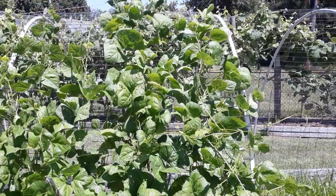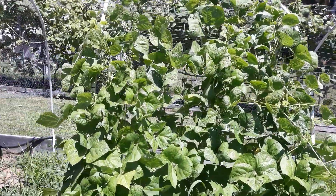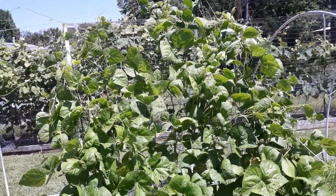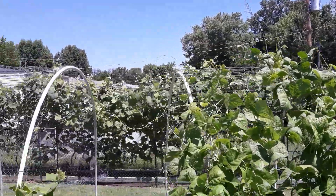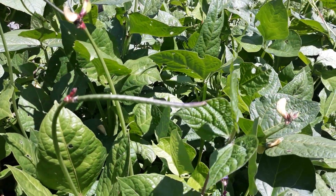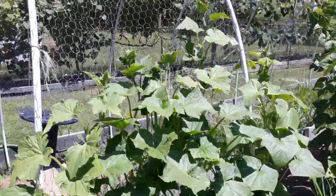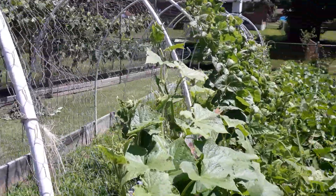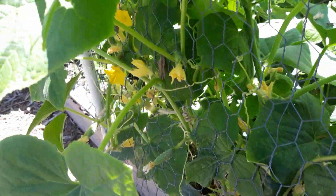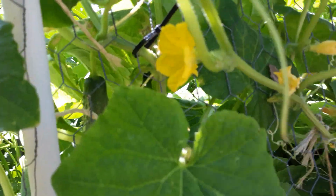The beans are definitely on the move, filling up the entire trellis and almost trying to go to the next one, but I'll redirect that. We should have a pretty good bean harvest this year. We've got purple pod beans growing everywhere. The cucumbers are thickening up and definitely developed — there's a nice cucumber right there.